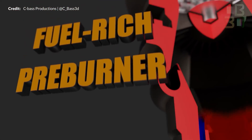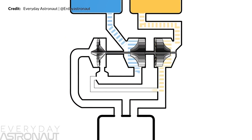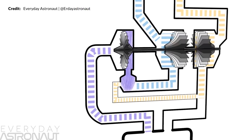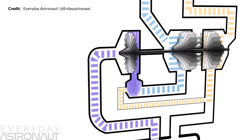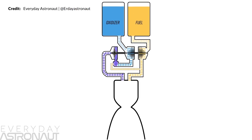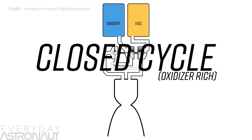Back to those pre-burners — there are two of them, and they are like mini rocket engines that both run at much higher pressures than the main combustion chamber. One of them runs fuel-rich combustion while the other runs oxygen-rich, which allows for higher efficiency of combustion in the main chamber when the two mixtures meet together. These visuals are from Tim Dodd, the Everyday Astronaut — go check out his channel for a much deeper dive.